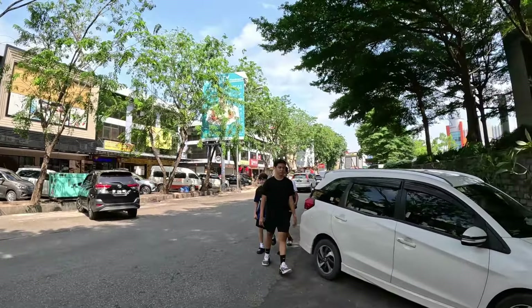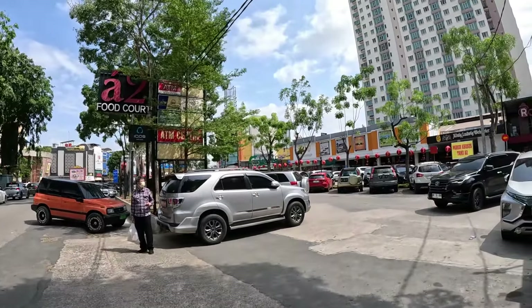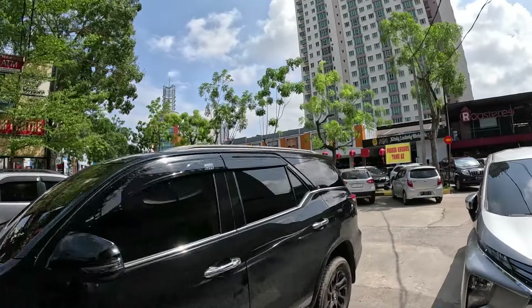After the food court we'll cross the street and show you some other stuff. There are a lot of money changers and massage parlors on the street too, so if you want to exchange money or get a massage, you can do it right here. A2 Food Court — this is supposed to be one of the best places to grab food in Batam, Indonesia.